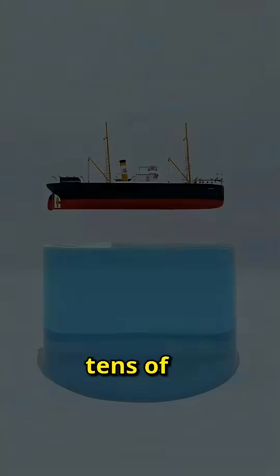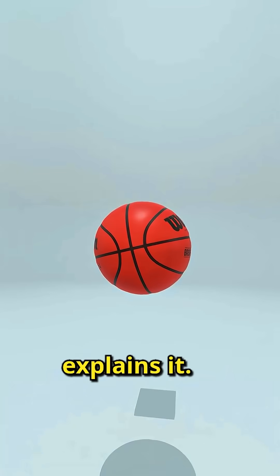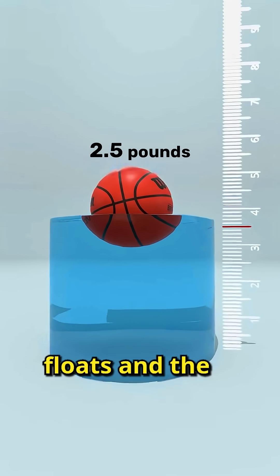Why can iron ships weighing tens of thousands of tons sail on water without sinking? Here's an experiment that explains it. Take a 2.5-pound basketball and place it in a basin of water. The basketball floats and the water level rises.